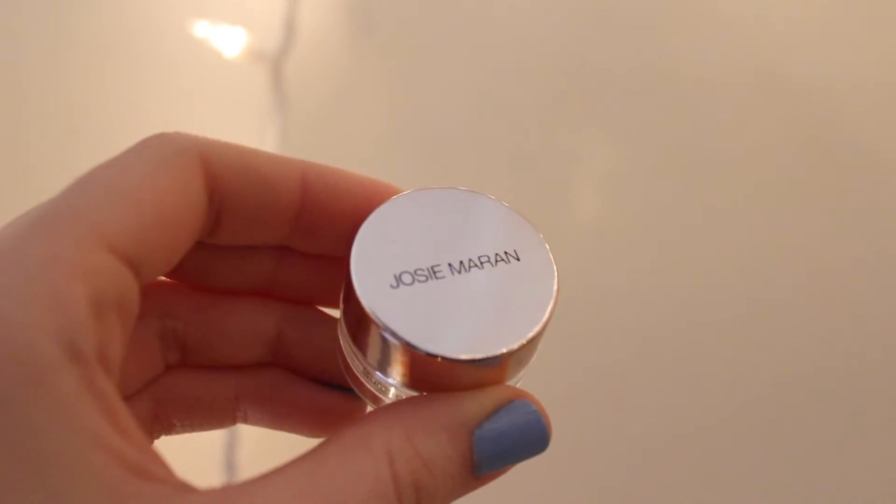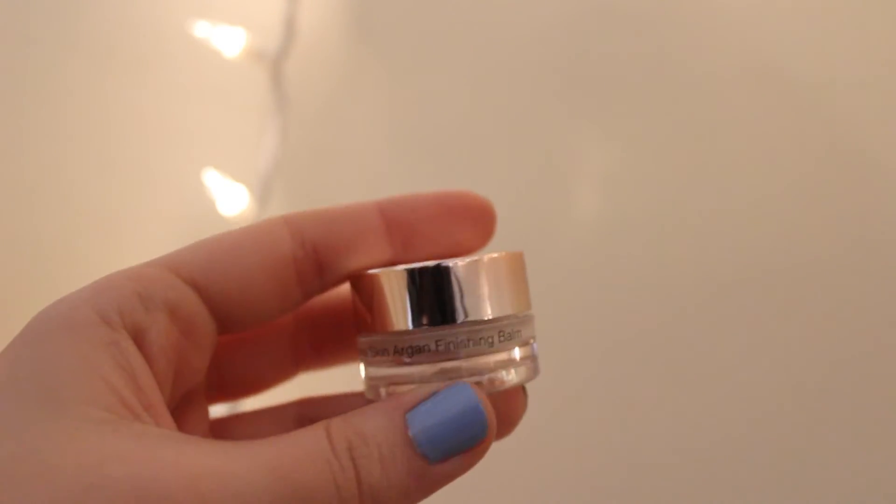The last product in my bag is the Josie Maran Surreal Skin Argan Finishing Balm. First of all, there's only like 20% of this container filled up with product — you'd think they could give you a little more, but that's fine. Apparently you can use it before your makeup as a moisturizer, or after your makeup instead of a setting spray, though I just feel that would not work at all. Maybe I'll try using it as a moisturizer one day. I put some on my hand — it's just smoothing. It's nice.